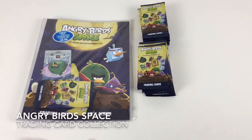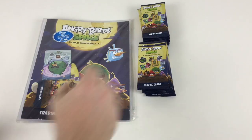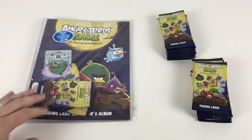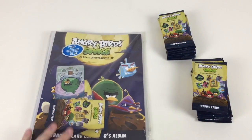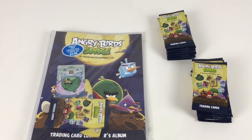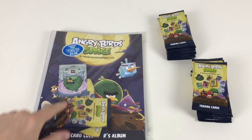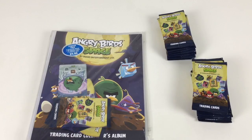You can still find them on eBay and places like that. Let's jump straight into it. We've got the starter pack which is normally £4.99. That comes with a collector binder and 18 trading cards, and then one special card as well. The packs have got six cards in, and you've got your special card here — it's a silver Terence.